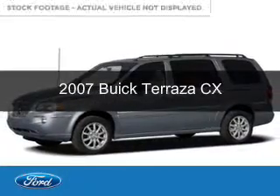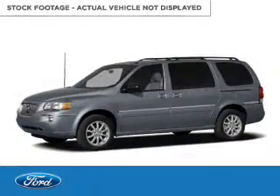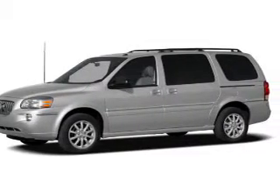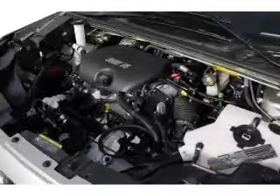This is a used 2007 Buick Terraza, powered by front-wheel drive, six-cylinder engine, and a four-speed automatic transmission.